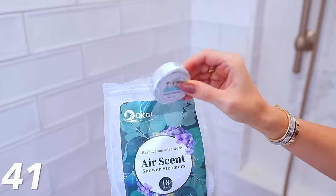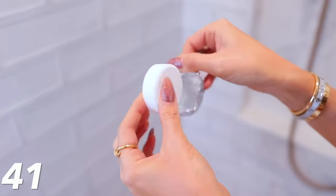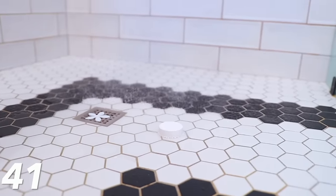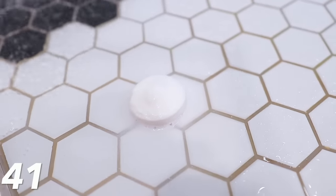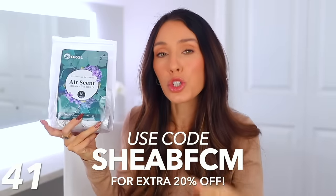I talked about these shower steamers in my Black Friday video, but since they gave me a promo code that lasts through Cyber Monday, I wanted to mention them again. Shower steamers are essentially like a bath bomb for the shower — they make a great gift idea. A lot of people have no idea what a shower steamer is. This comes with 18, and you just unwrap it and put it at the bottom of your shower. It steams up and fills your whole shower and bathroom with a luxurious essential oil scent — there's eucalyptus, mint, lavender. You can use my code on screen for an extra 20% off on top of the Cyber Monday deal.